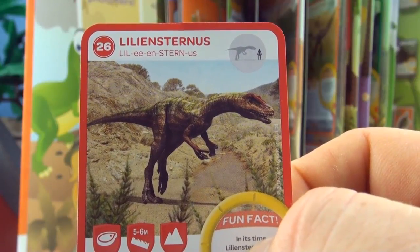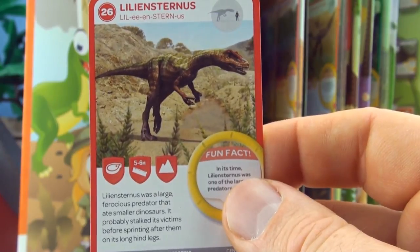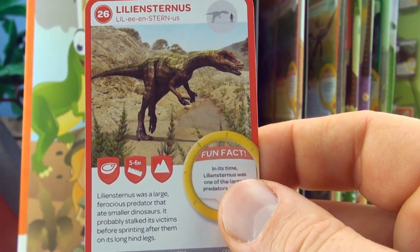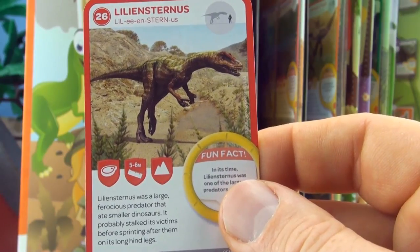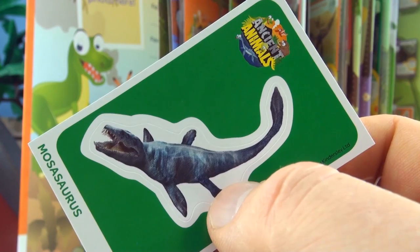Number 26, Lillian Sternus. Lillian Sternus was a large ferocious predator that ate smaller dinosaurs. It probably stalked its victims before sprinting after them on its long hind legs. We already have Lillian Sternus. Our sticker is Mosasaurus.